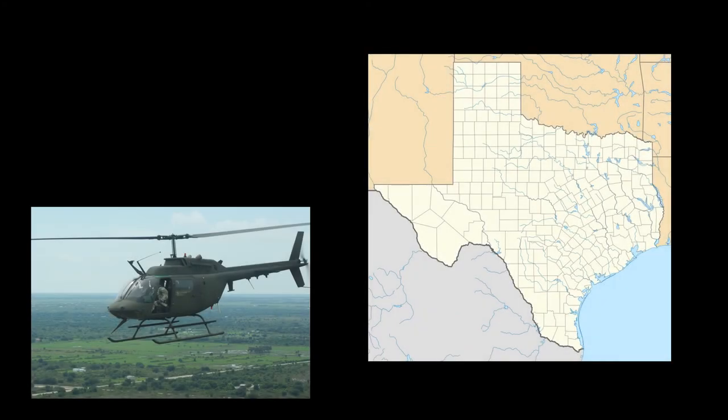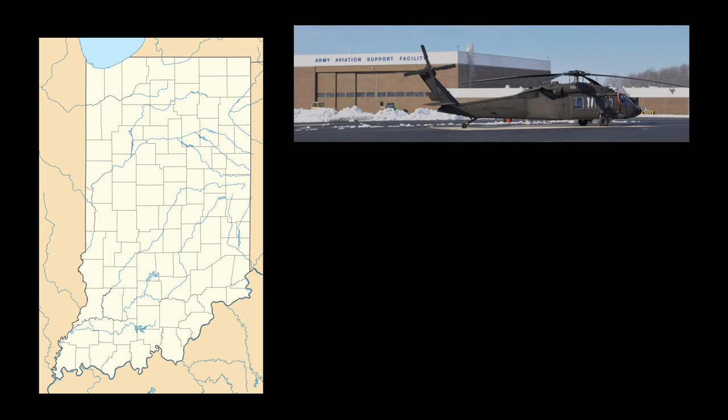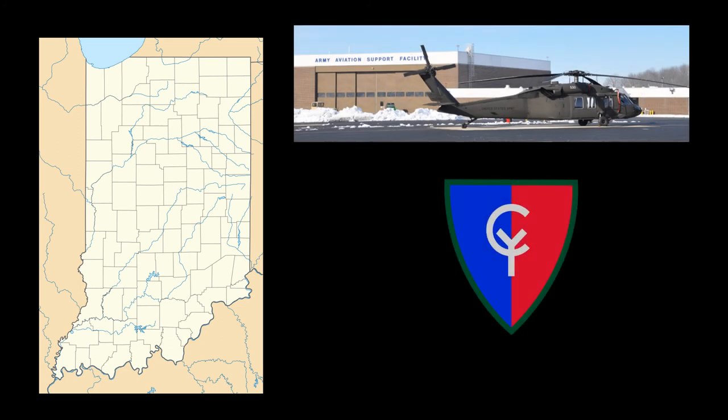On September 11, 1992, 69-16153 returned to the United States and was assigned to the Corpus Christi Army Depot in Texas for refit. The reconditioning took less than two months, and then the airframe was transferred on November 5, 1992, to the Indiana National Guard and assigned to Headquarters and Headquarters Company of the Aviation Brigade, 38th Infantry Division, located in Shelbyville, Indiana.